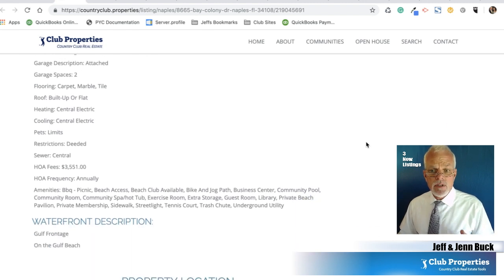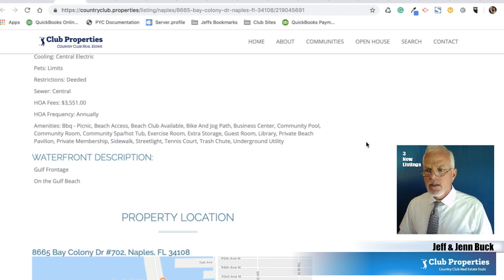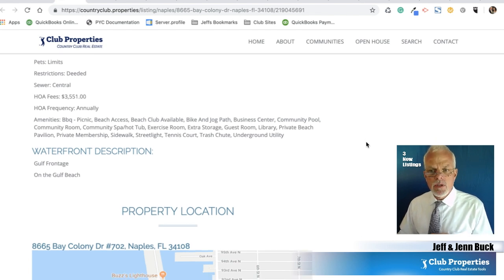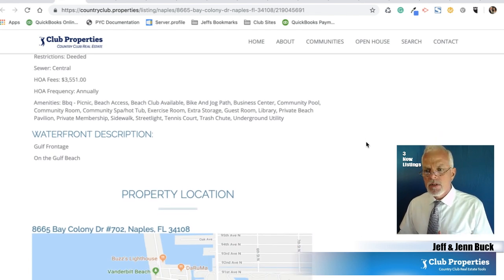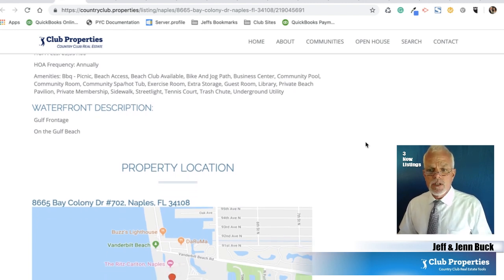It's got general basic electric and utilities included. Amenities include barbecue and picnic area, beach area, beach club available, biking and jogging path, business center, community pool, community room, hot tub, exercise room - pretty much all kinds of goodies. And it's got golf frontage and it's on the Gulf beach in Naples, Florida.